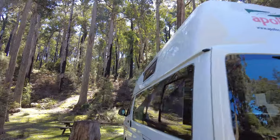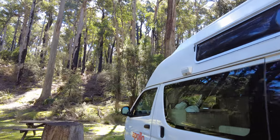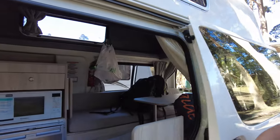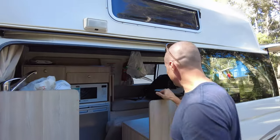This is the camper. The beast. Give us a bit of a tour — actually I need to tidy it up a little bit first though.